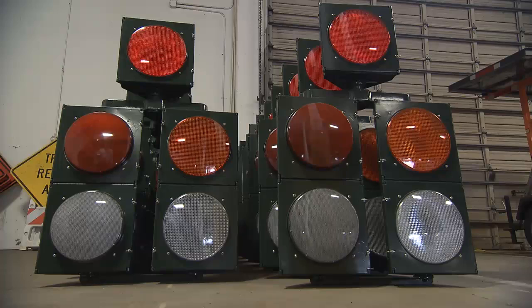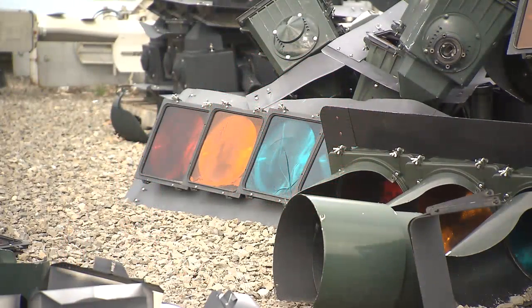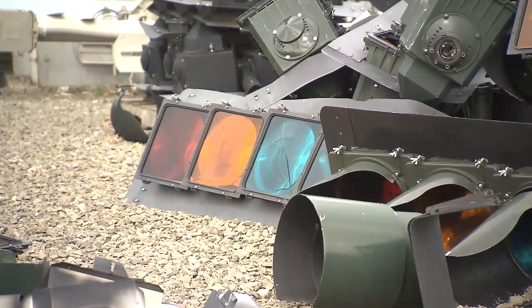The LED fixture is a matrix of dozens of individual LED bulbs. The loss of one bulb, or even a few, will not prevent the traffic light from working. In contrast, when the filament of an incandescent bulb fails, the traffic signal needs an immediate replacement.